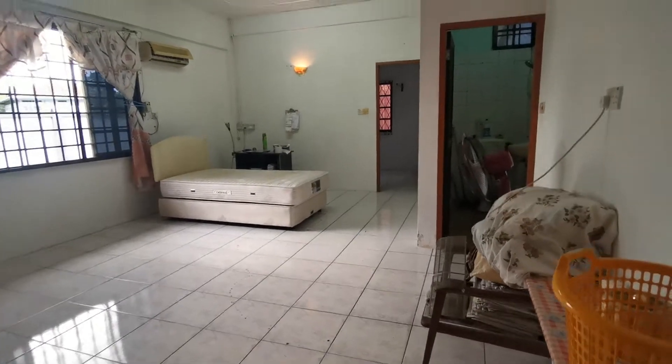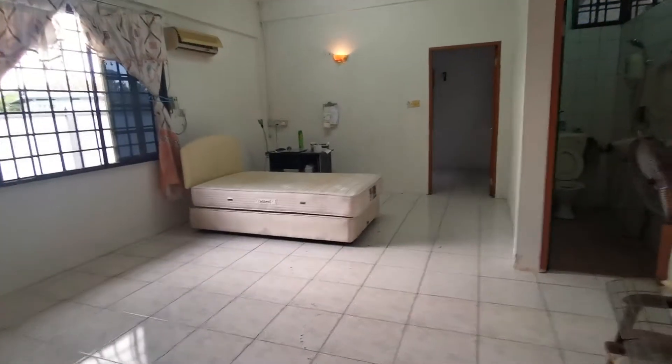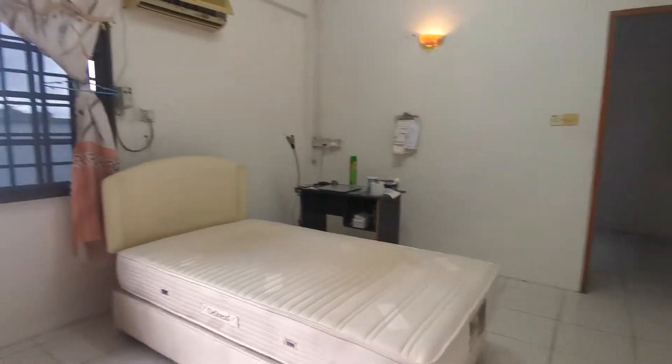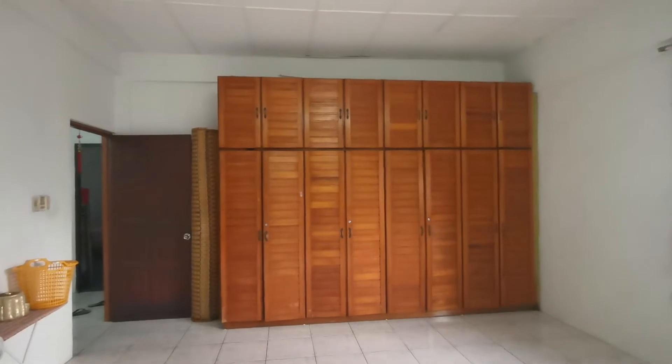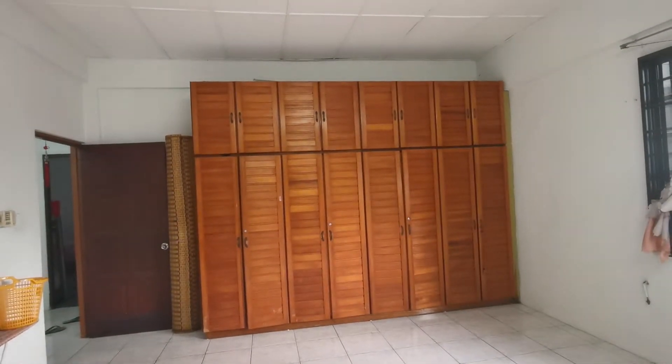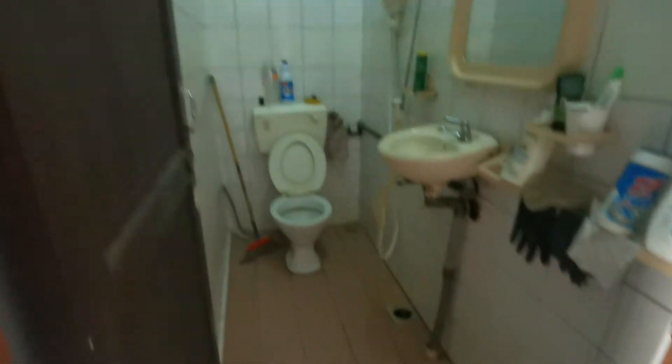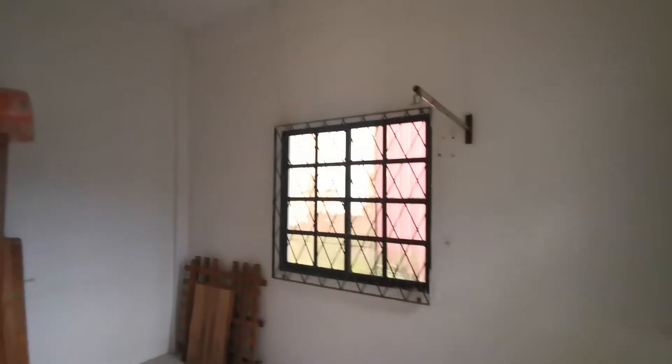Here you have the master bedroom, which is huge — amazingly, crazy huge. It has a high ceiling and a wardrobe with eight doors. There's also an attached bedroom bathroom. And here you have a spare room — probably a storage room or laundry room; you can see there's a hanger there.